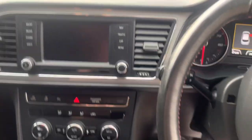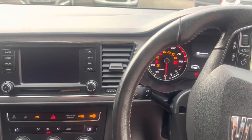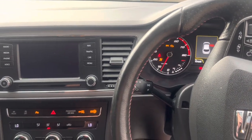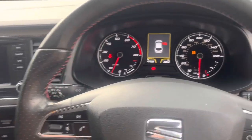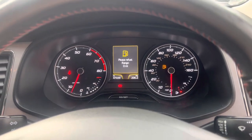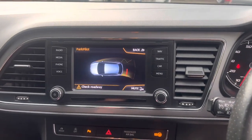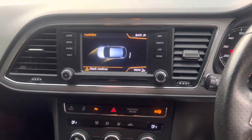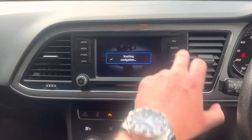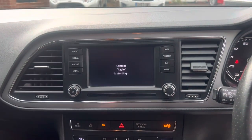If we turn the engine on — that beeping you can hear is the parking sensors. 47,039 miles, as you can see, no nasty warning lights on the dashboard. Front and rear parking sensors, air conditioning. Going over onto the navigation, you've got a sat nav.